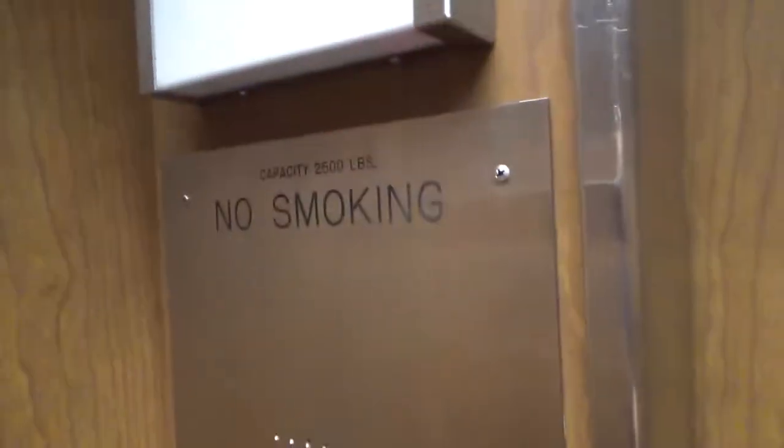Basic Macy's elevator. Capacity 2,500 pounds.